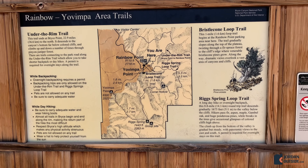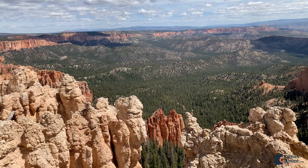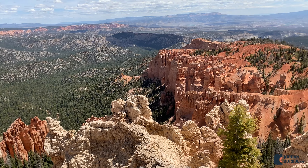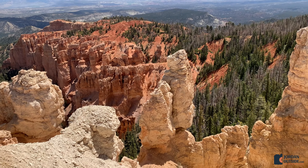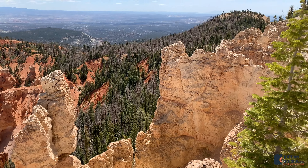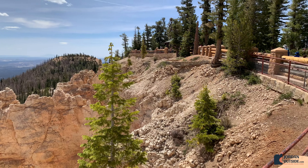From Yovempa Point we headed back to the parking lot and then walked down to Rainbow Point. Rainbow Point is at the end of the parking lot — you'll see a building there. Rainbow Point is at the highest elevation. The building has maps and information about the area, and then there's a beautiful overlook area.